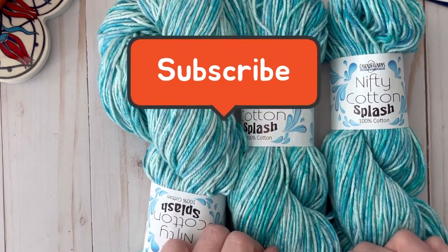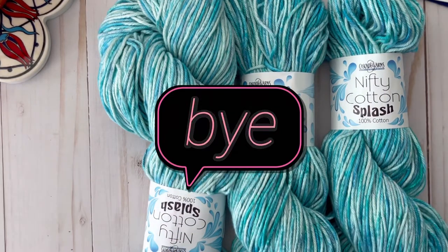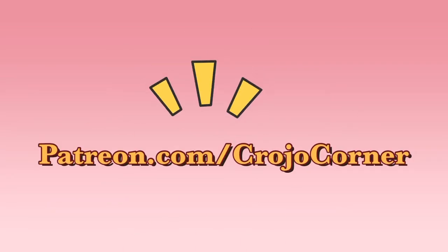I hope you enjoyed this video. If you did, please give it a thumbs up and don't forget to hit the subscribe button. Until next time, talk to you later! Also don't forget to check out my new Patreon — membership levels start at only five dollars a month and you'll get all kinds of great perks. Check it out at patreon.com/crowjoecorner.